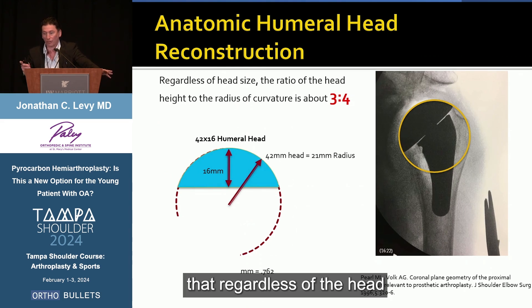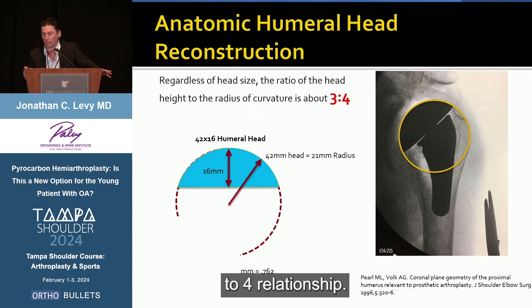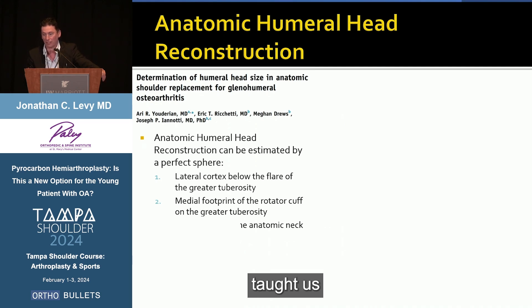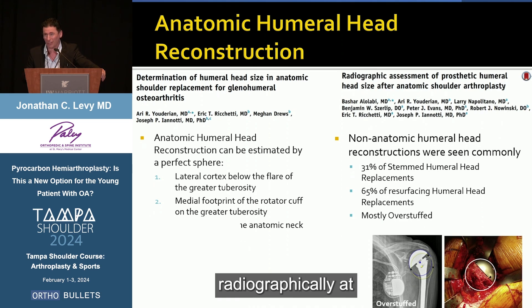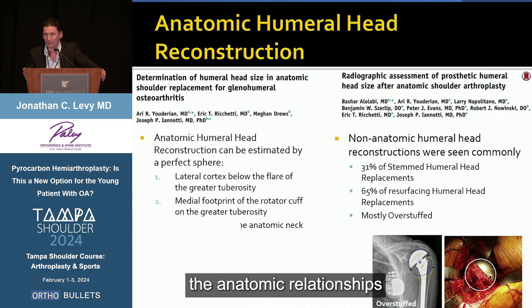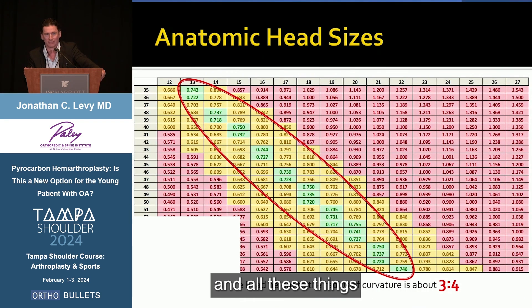Mike Pearl taught us years ago that regardless of head size, there's a ratio of the head height to the radius of curvature — a three-to-four relationship — which allowed us to really pay attention to anatomic reconstructions. Joe Iannotti taught us that if you take a perfect circle and hit three points on an AP view looking straight at the humerus, you can create an anatomic reconstruction. But radiographically, 31% of stemmed hemiarthroplasties and 65% of resurfacing cases are overstuffed — we don't get it right very commonly. We want to get those anatomic relationships right, and now head sizes, modular junctions, and other tools allow us to get there.